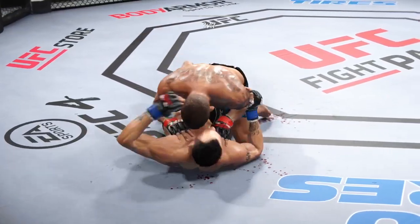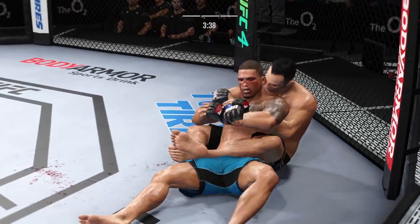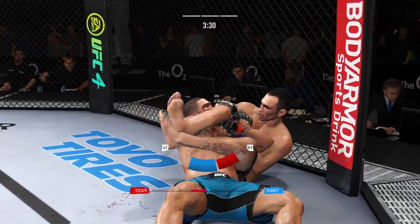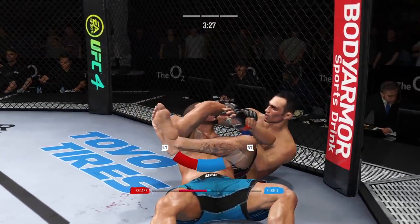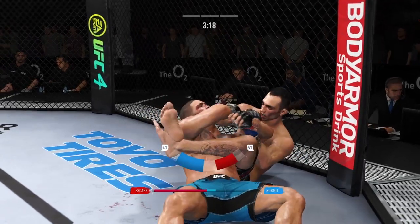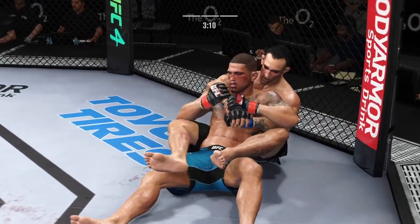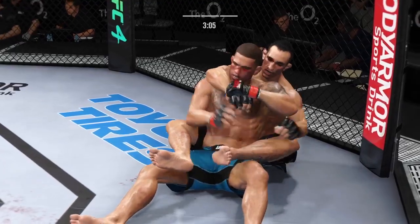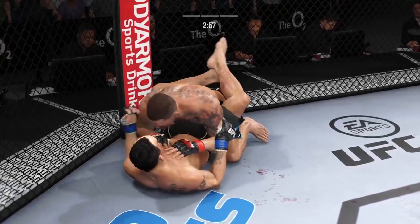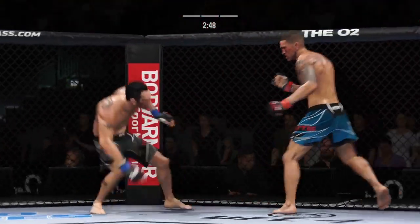The ground and pound strikes continue to rain down. The opponent better move out of harm's way — the referee's going to stop this. He better start to move. When his opponent starts to posture, he needs to put his feet on the hip and push him away to try to escape this very dangerous position. He's going for the arm now. Nice job to reverse position on the ground — what a fantastic sweep.